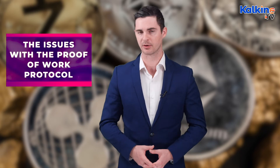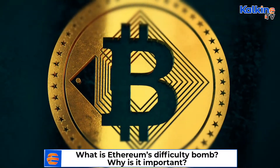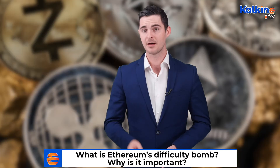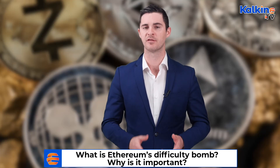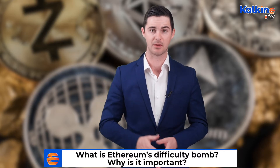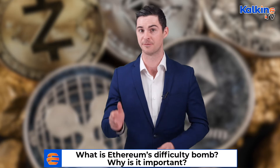Because the proof-of-work mining model requires strong computing power to release crypto coins, that makes it a heavy consumer of fossil fuels. This problem came to the public's attention earlier this year when Tesla CEO Elon Musk made the decision to halt accepting Bitcoin as payment for their electric vehicles. Musk said at the time his decision was driven by the revelation of Bitcoin's high energy-consuming mining practices, which equate to the same amount in a year as the entire usage of Finland.